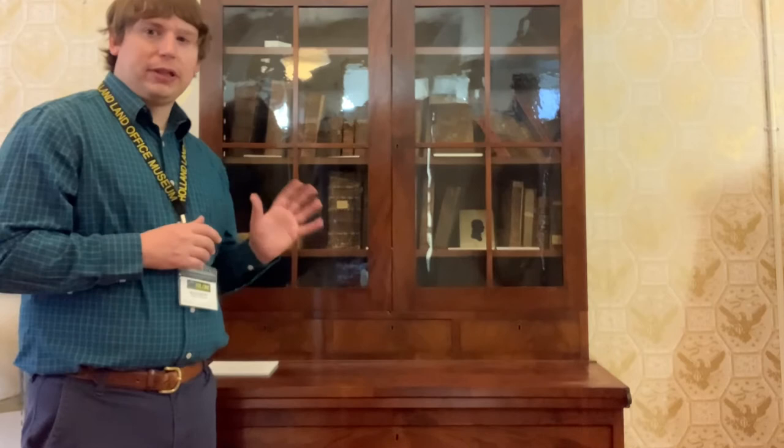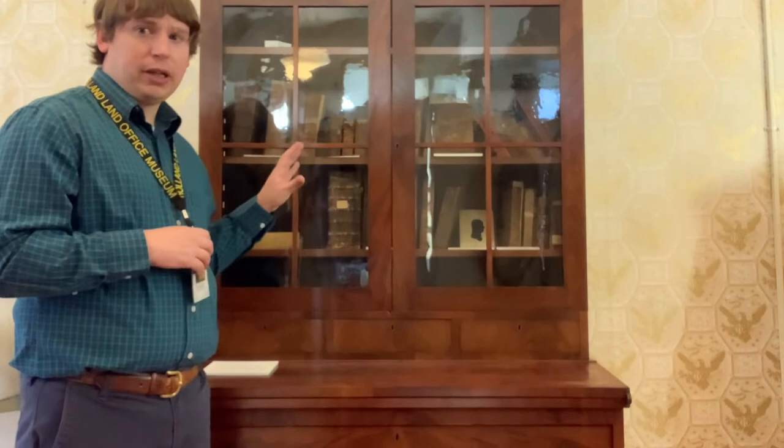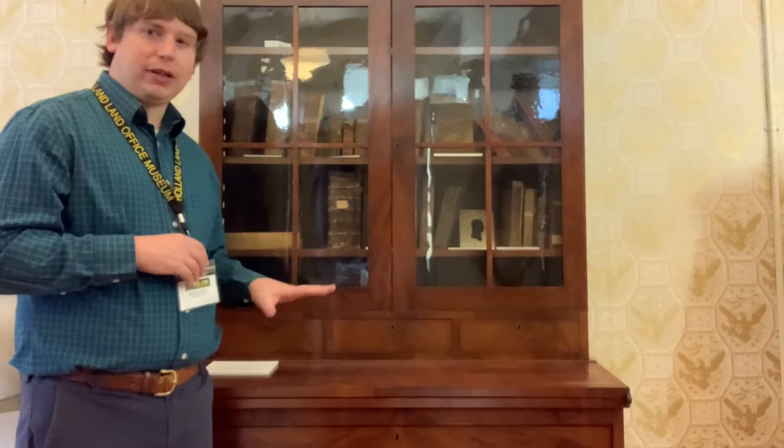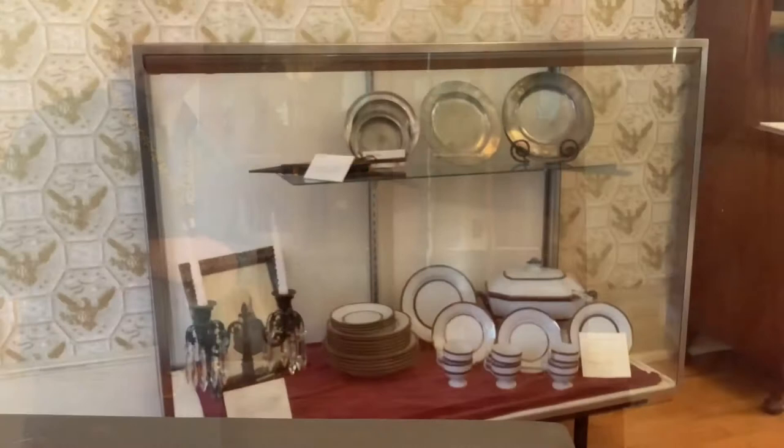Here at the museum we have a few artifacts that came from or were used in the home. First is the Ellicott family secretary, constructed in the 1820s, so it was probably used only briefly by Joseph but stayed in the family well past that point, used by David Ellicott Evans who took over as resident agent in Batavia and lived in his uncle's mansion. It's made out of mahogany with glass doorways and shelves, and it features a flip-down top writing desk that locks up to keep it secure.